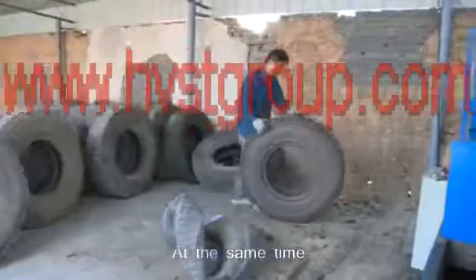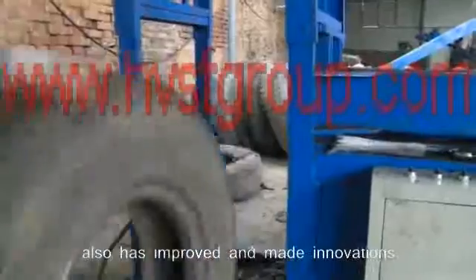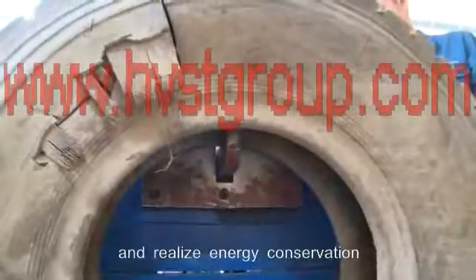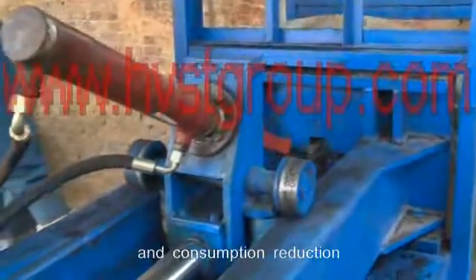At the same time, Harvest Machinery has also improved and made innovations to the tire disassembling equipment unit, so as to further improve the rubber powder production line and realize energy conservation and consumption reduction.